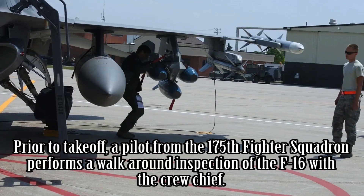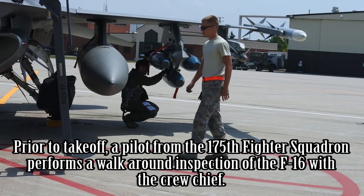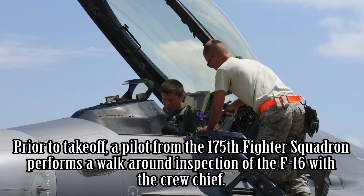Prior to takeoff, a pilot from the 175th Fighter Squadron performs a walk-around inspection of the F-16 with the crew chief.